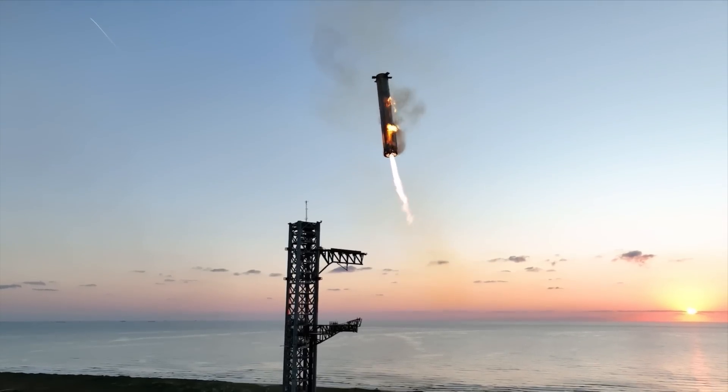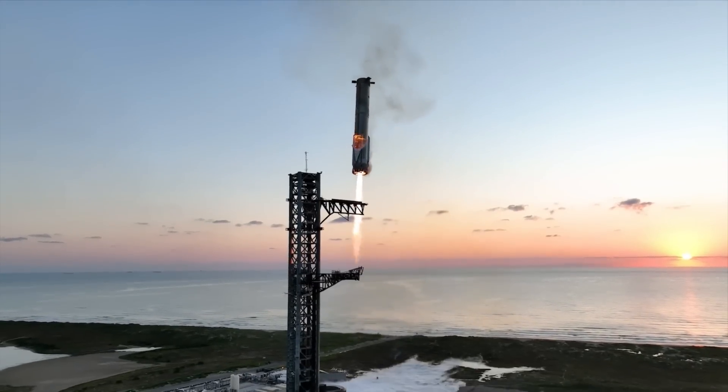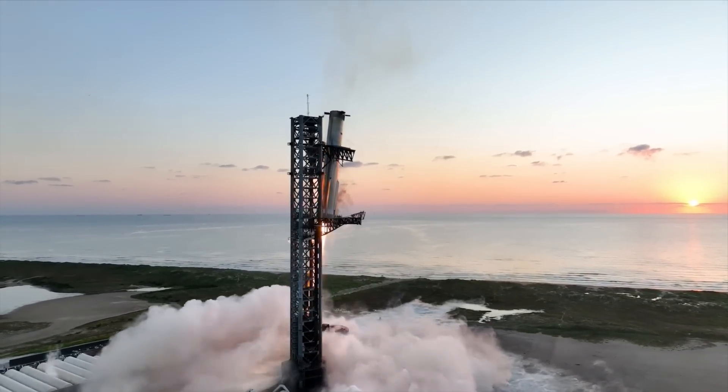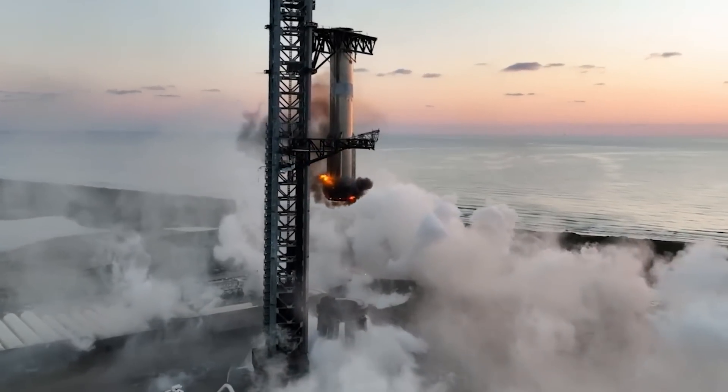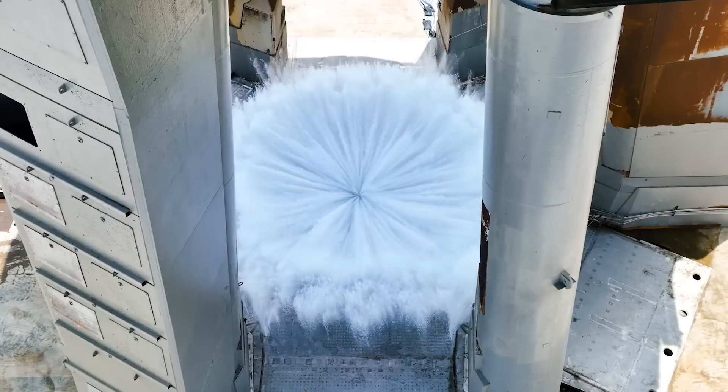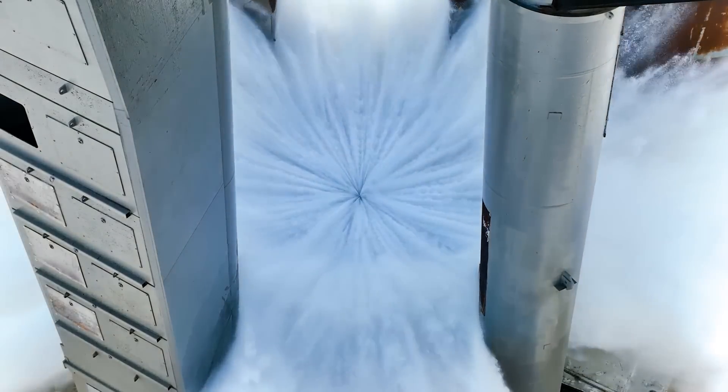Looking back at the footage, one other interesting detail is that SpaceX actually activated the water deluge system during the catch attempt. From most angles it's hard to see, but after the engines are cut off, you can clearly see the water still coming out of the steel plate. They likely did this as a precaution, even though the pad can definitely hold up to three Raptor engines, especially that high up.